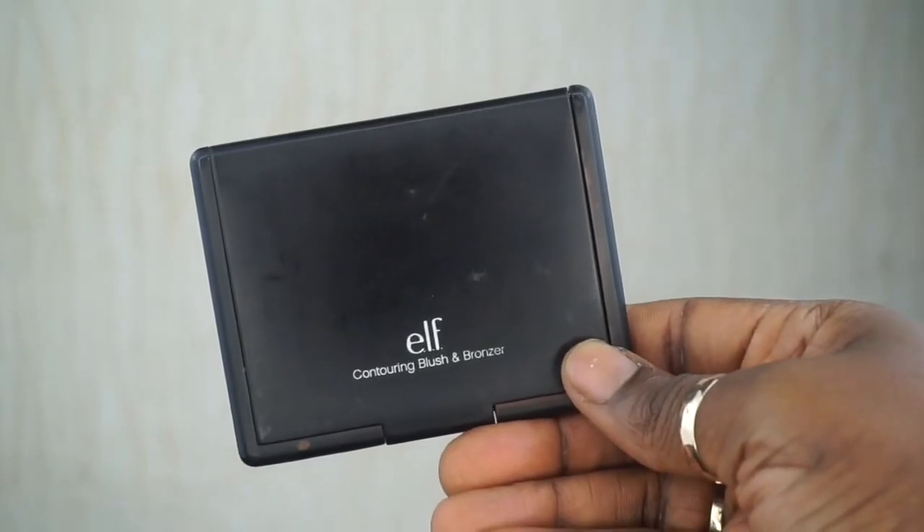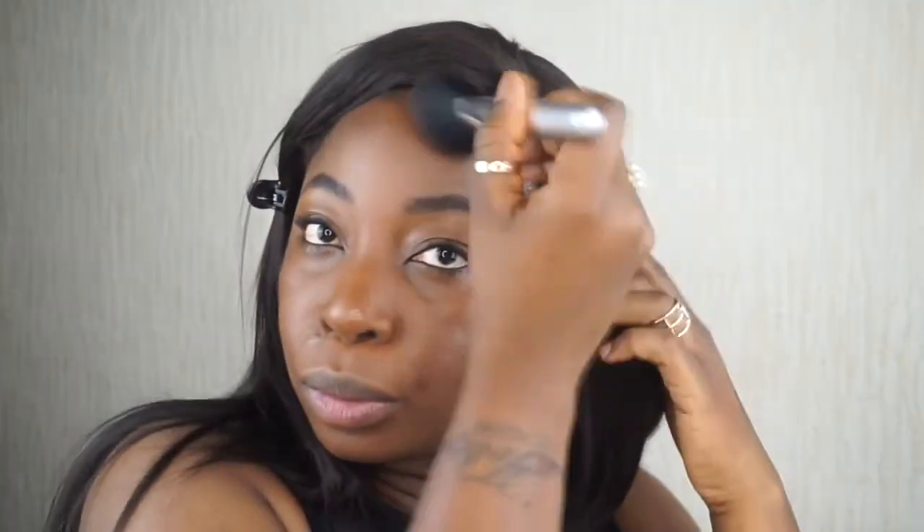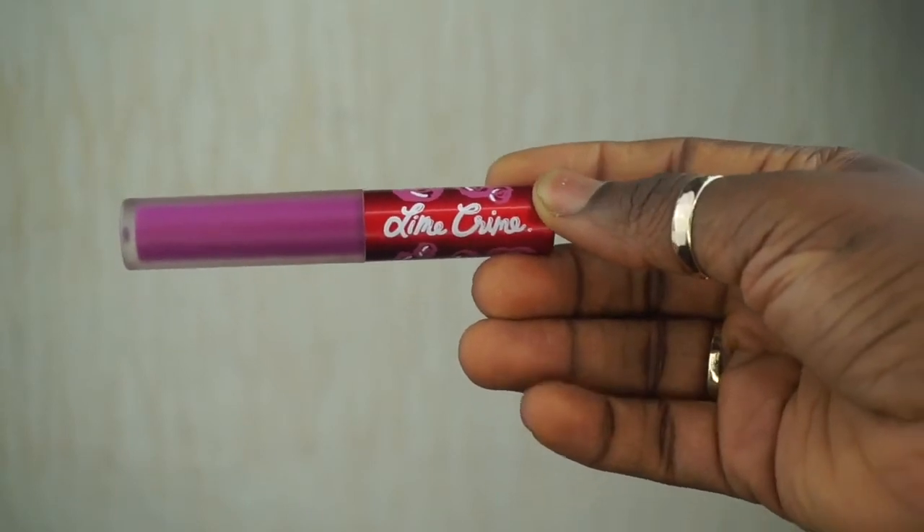Product number four is my blush bronzer duo from e.l.f. in the shade Turks and Caicos. I go in with a bronzing brush to apply some bronzer to give definition to my face, since my face looks flat from the foundation alone. I define my cheekbones, down my neck, and slightly across the center of my face. Then I go into the other side of the duo and apply that shimmery blush as my highlight on all my highlight zones — it takes a bit of building up but I get there. I then go back into the bronzer to add some definition into the crease of my eyes for a little something extra.